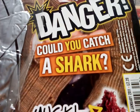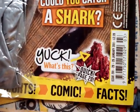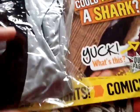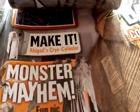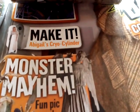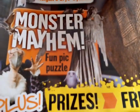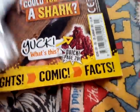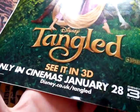Danger - could you catch a shark? I'm the Doctor's mummy. What's this? Quick, page 20. Well, this is actually taped on here - make it Abigail's cryo cylinder. Like, monster mayhem, fun pick puzzle, plus prizes, frights, comic facts. So here's the front, and on the back it's just about Tangled.